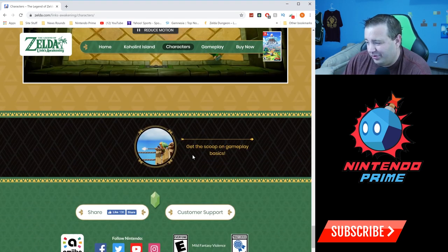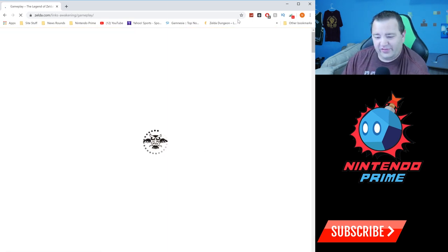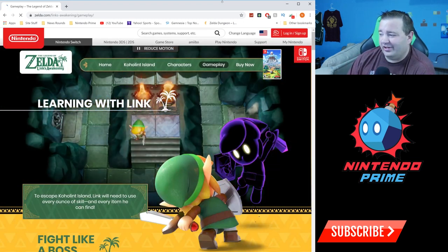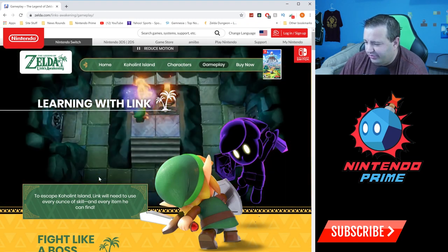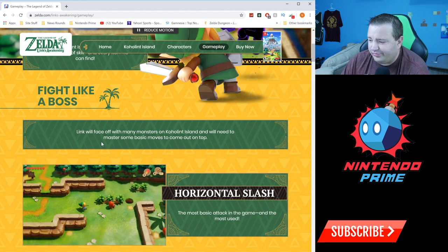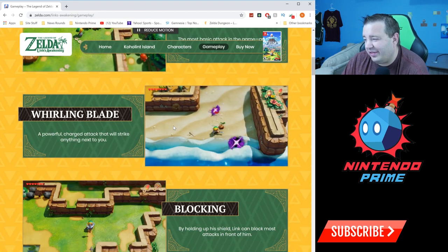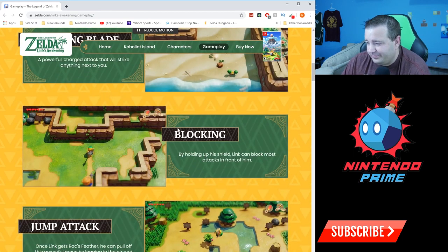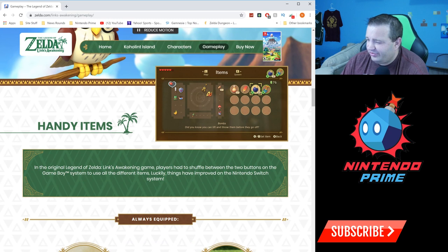Now let's get the scoop on gameplay and basics. I'm really loving this site even though none of this is new for me. Oh — Dark Link! 'To escape Koholint, Link will use every ounce...' You need to master some basic moves: the horizontal slash, the whirling blade — also known as the spin attack — blocking with your shield, and jump attack. In the original Game Boy game, players had to shuffle between just two buttons, but things are going to be easier this time around.